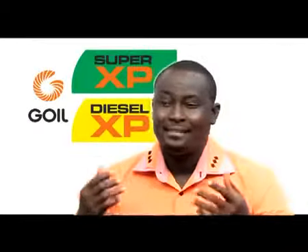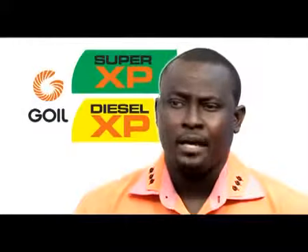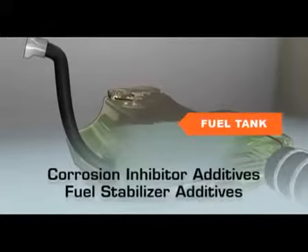Let's explore a common vehicle engine to understand the role and importance of Gulf Super and Diesel XP. As Gulf Super and Diesel XP enters the fuel tank, it is already at work providing corrosion resistance and fuel stability needed by the vehicle.